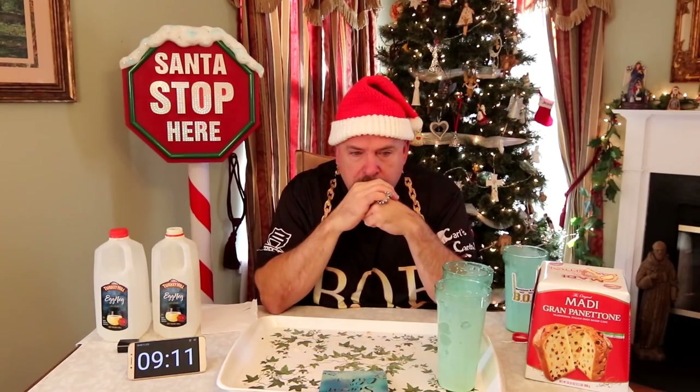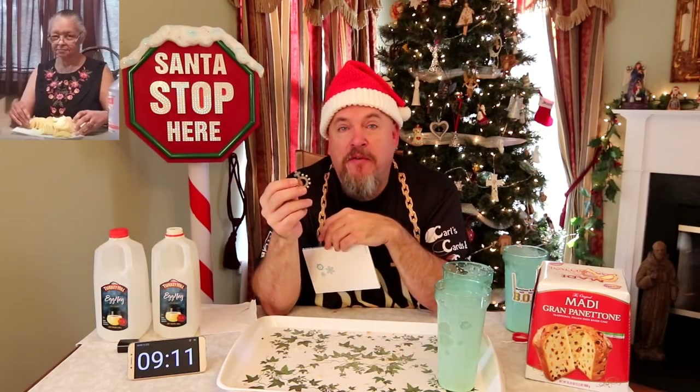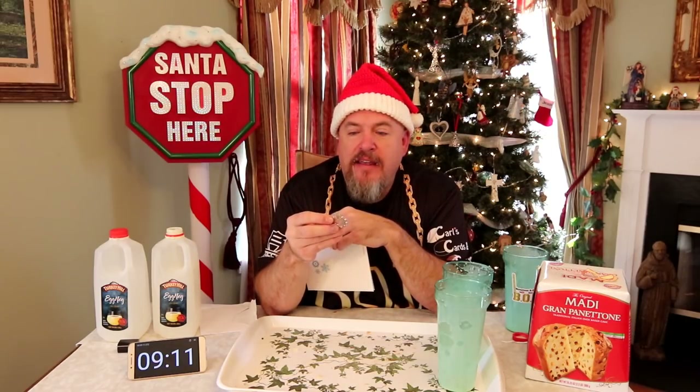A finger rosary — for Catholics that use this. I did become a Catholic this year. This is something from a fan's mom who I became friends with, and she did some challenges with us. She did pass away, and it means a lot. Thank you very much.